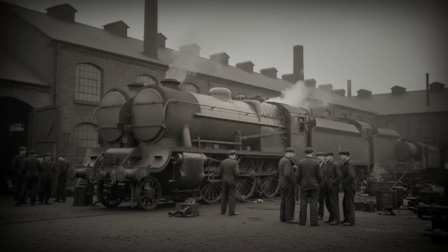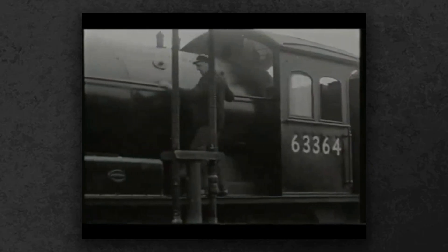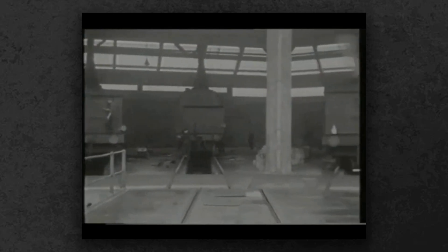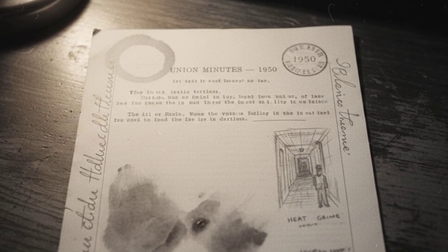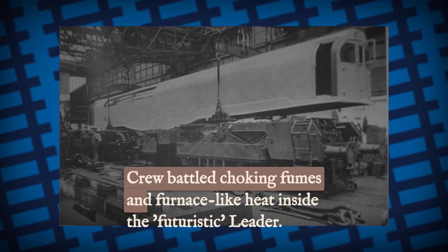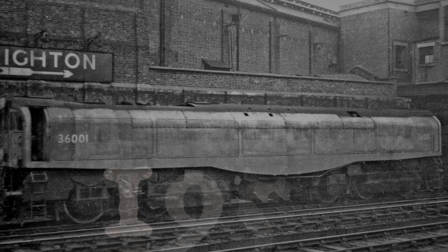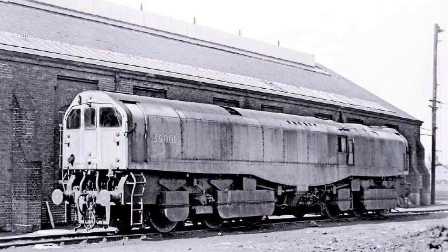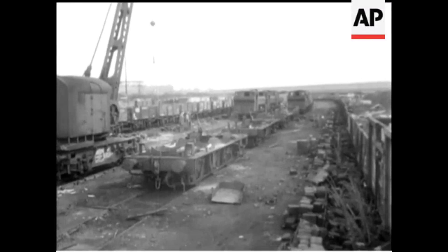In reality, the Leader was an oven. Heat built up inside the sealed body, filling the cab with stifling air and engine fumes. Crews sweated through shifts with poor visibility and almost no fresh air. Maintenance teams found themselves crawling through tight, greasy corridors to reach the wheel sets. Union minutes from 1950 are filled with complaints about working conditions and the near impossibility of keeping the machinery clean or cool. The Leader ran a handful of test trains, but by 1951 the experiment was over — every unit was scrapped. The Leader proved that you could disguise a steam locomotive in diesel clothing, but you could not make it live like one.